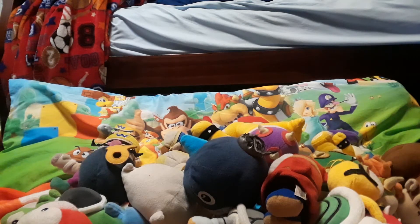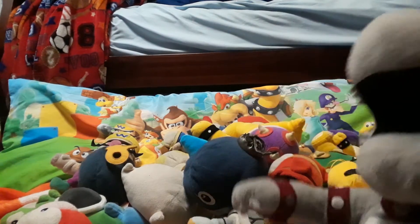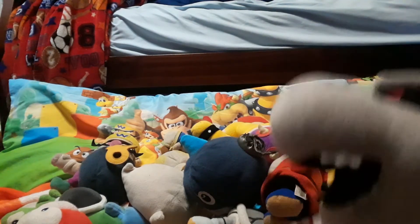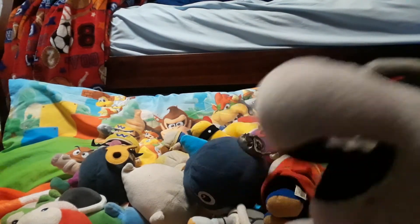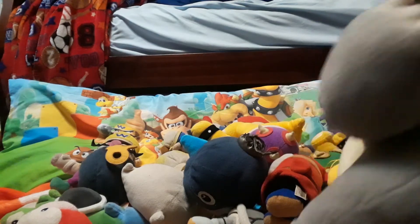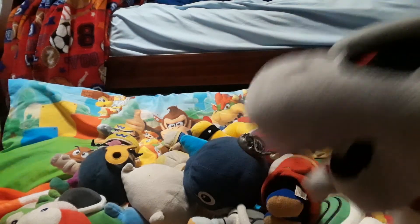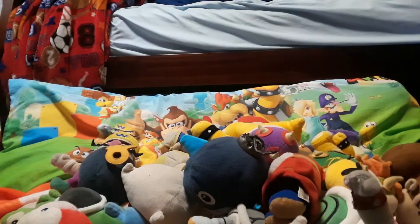Here we have Dry Bowser. I know the newer, nicer one came out that looks more like Dry Bowser, but I like this one. He has a gray color which isn't really the color he is in the Mario games, but it's fine — I got a Dry Bowser at least.